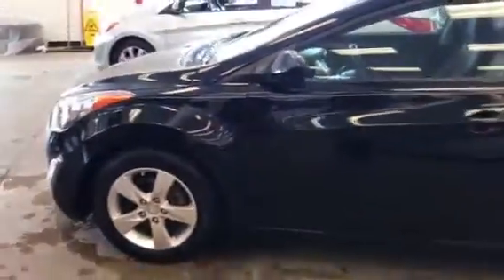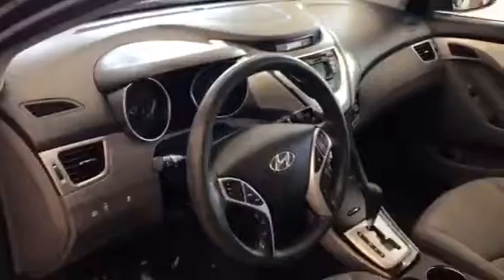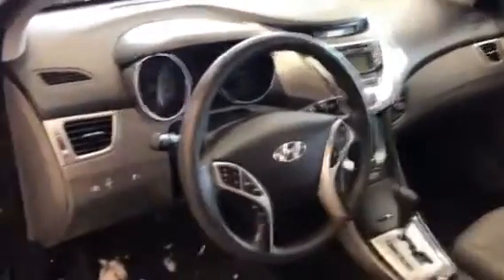It's got the popular equipment package, so it's got the nice alloy wheels. It's got steering wheel audio controls with Bluetooth. Power windows, locks and mirrors, cruise control. It's got the upgraded HomeLink mirror.